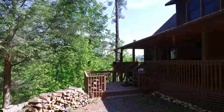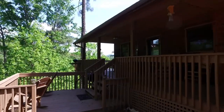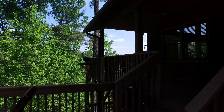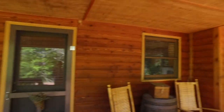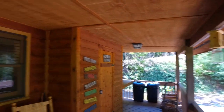Here we are outside, walking up onto the open deck. That will bring us onto a wrap-around porch covered on both sides. There's a little bit of storage off to the side for some outside items.